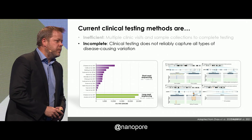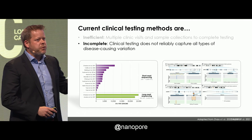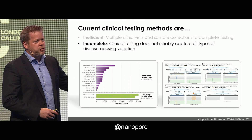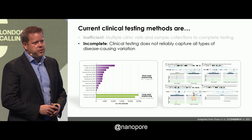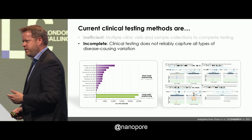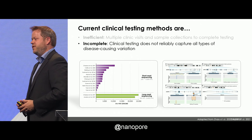We do know that current testing is incomplete. Short read-based methods capture less than half of the structural variants that are present in any one of our genomes. With long reads, we see more than twice as many structural variants. They are present in the short read data, but the trick is finding them. If you'd like to write the 88th structural variant caller for short read data to see if you can increase this number, I encourage you to try — but I don't think you're going to do it. We should just use long read sequencing.